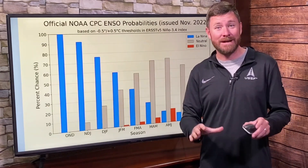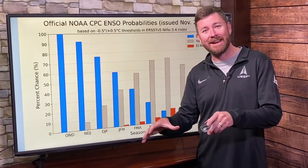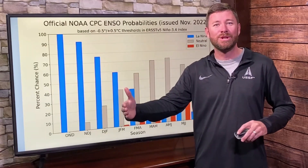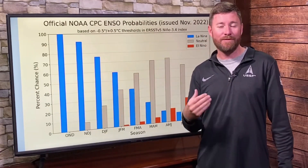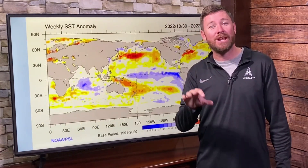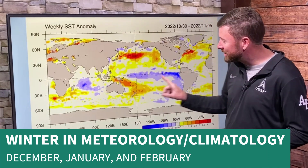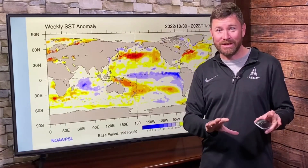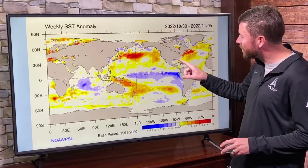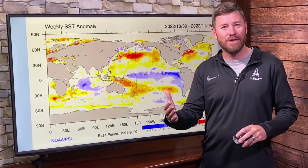This is based on sea surface conditions likely weakening. The atmosphere may take some time before adjusting. I talked about that in greater length in my snow season forecast, which covers all of the cold season and what we can expect as far as snowfall totals. In this one, let's just focus on December, January, and February. It's not just based on La Nina — there are other factors to consider, like what we've seen throughout November. We've had a very warm Atlantic.